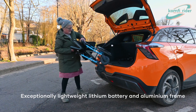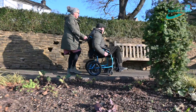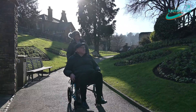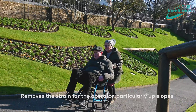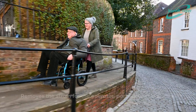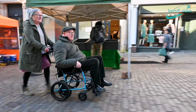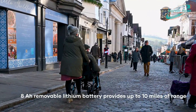Traditional power drive systems for wheelchairs are heavy and difficult to remove from the wheelchair, making them unsuitable for many situations where the wheelchair needs to be transported. The ComfyRider team set out to solve this for the millions of wheelchair users around the globe and, after many hours of research and design, developed the exclusive and patented power push.